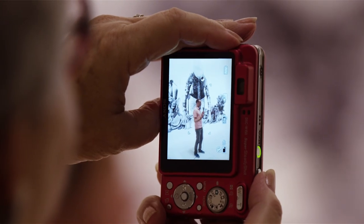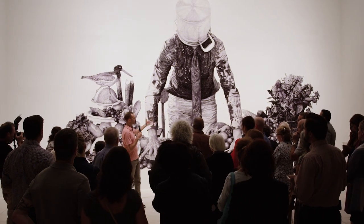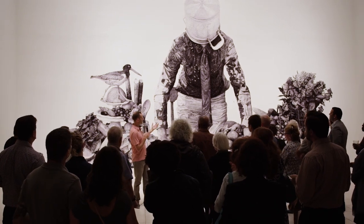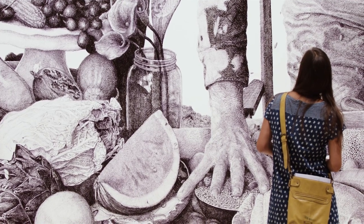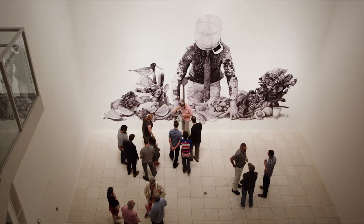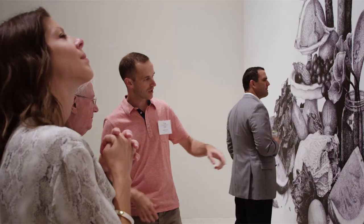My hope with Plethora is that it starts to suggest issues related to the accessibility of food — on one end of the scale, the relative abundance of food, and on the other end, the total lack of it. There are very few people that have total access to what they want. So my hope with the drawing is that it starts to suggest that contrast between those that have many and those that have very little or none.